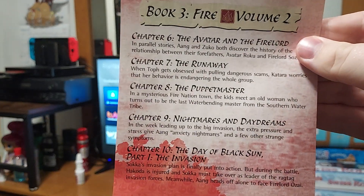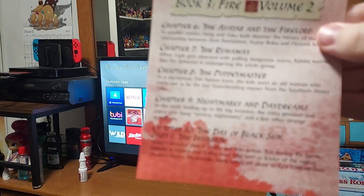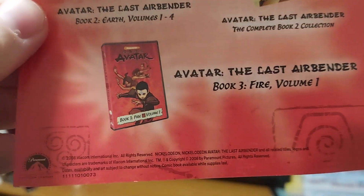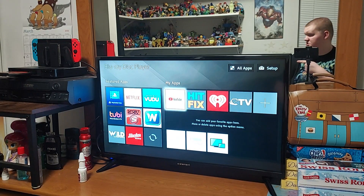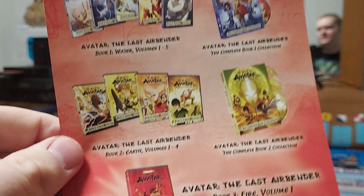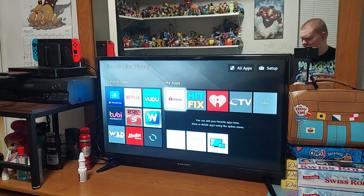Here's the insert of chapters 6 through 10. On the back, I do have Volume 1 of Book 3, Fire, which is just right over there. But I still need to get Book 2, Earth, and Book 1, Water. So those are coming soon.